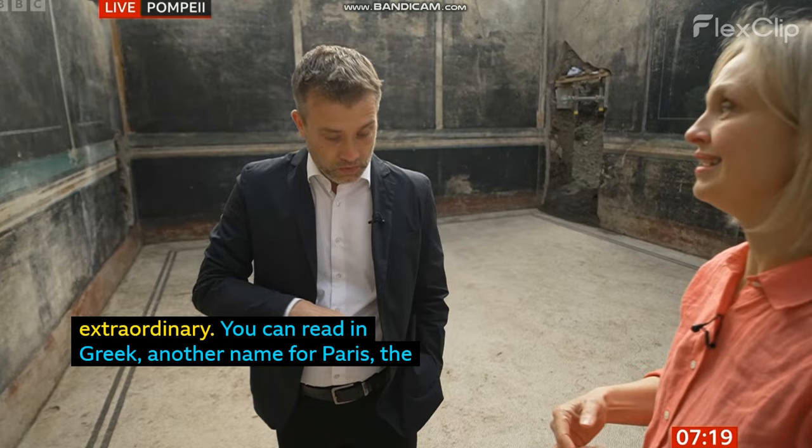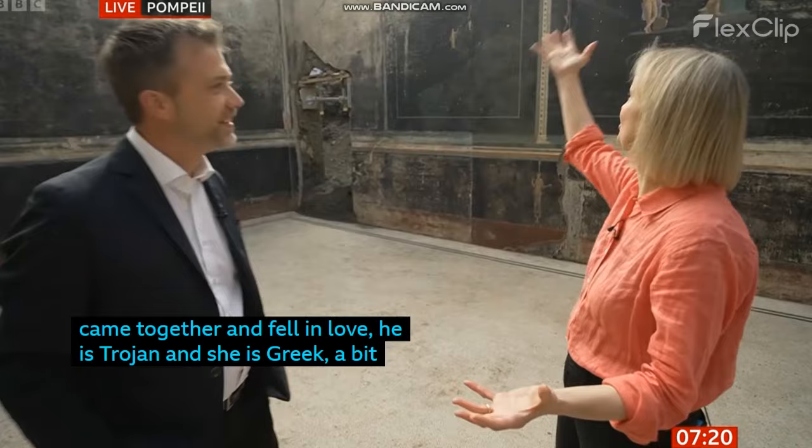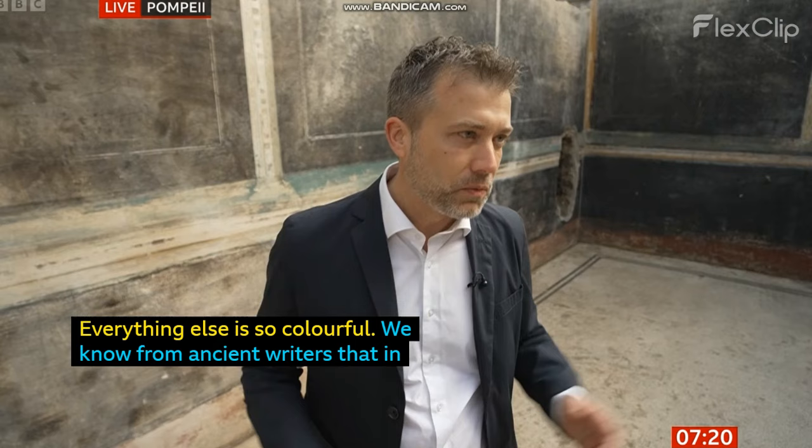He's Trojan, she's Greek, so it's a bit like Romeo and Juliet — a romance. And they start the Trojan War. The question is, I can see why you're calling it the Black Room — these huge rooms all painted black — but why on earth is it black? Everything else is so colourful here in Pompeii. We know from ancient writers that in order to avoid seeing the smoke of the lamps in the evening on the walls, they just painted the walls black — so they avoided the whole problem.